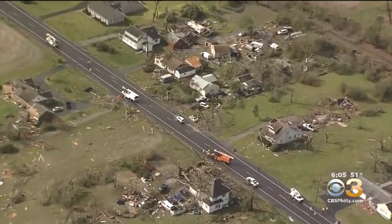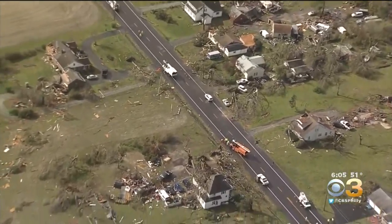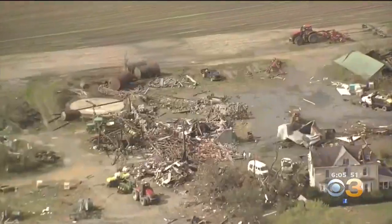This is the worst I've seen it. From above, dozens of homes and barns in Sussex County, Delaware are left in ruins after an EF2 tornado ripped through here early this morning. It's going to be a lot of complete losses, a lot. People are going to have to start over, unfortunately.